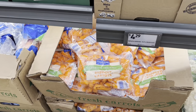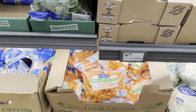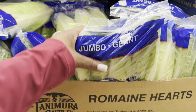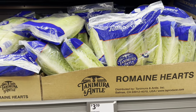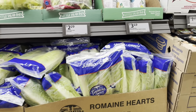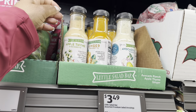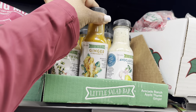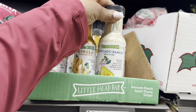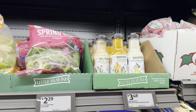Baby peeled carrots are $1.19. Jumbo romaine heart lettuce is $3.19. The little salad bar has assorted premium salad dressings for $3.49 — apple thyme vinaigrette, ginger vinaigrette, and avocado ranch.